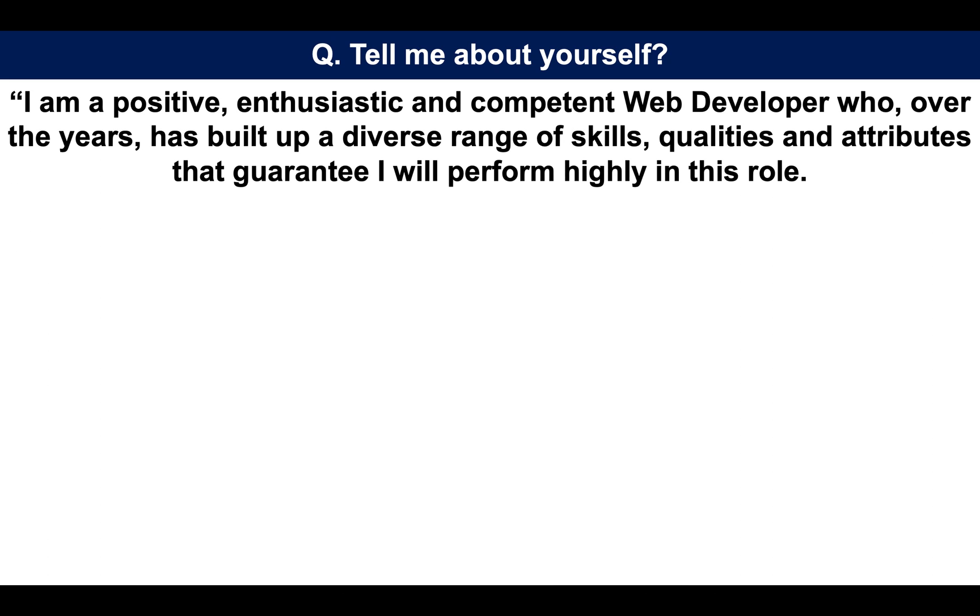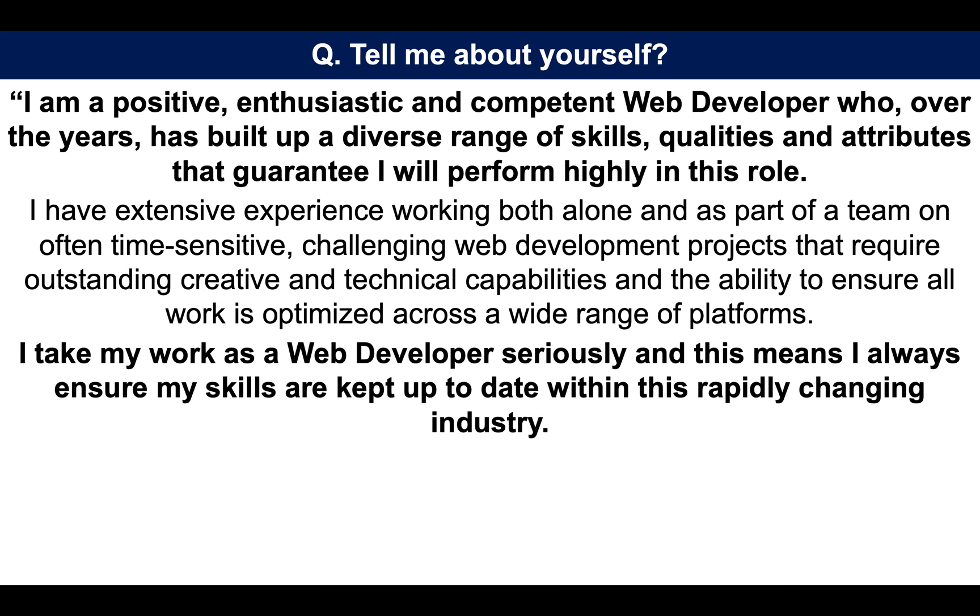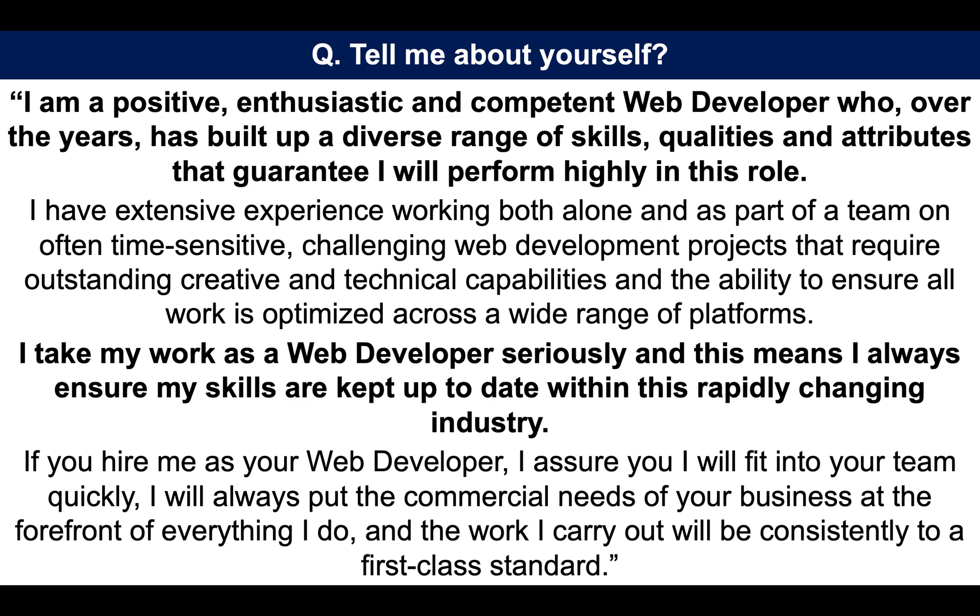Tell me about yourself. I am a positive, enthusiastic and competent web developer who, over the years, has built up a diverse range of skills, qualities and attributes that guarantee I will perform highly in the role. I have extensive experience working both alone and as part of a team on often time-sensitive, challenging web development projects that require outstanding creative and technical capabilities and the ability to ensure all work is optimized across a wide range of platforms. I take my work as a web developer seriously, and this means I always ensure my skills are kept up to date within this rapidly changing industry. If you hire me as your web developer, I assure you I will fit into your team quickly, I will always put the commercial needs of your business at the forefront of everything I do, and the work I carry out will be consistently to a first-class standard. That is a brilliant answer that sets you up with confidence for the rest of your web developer interview.